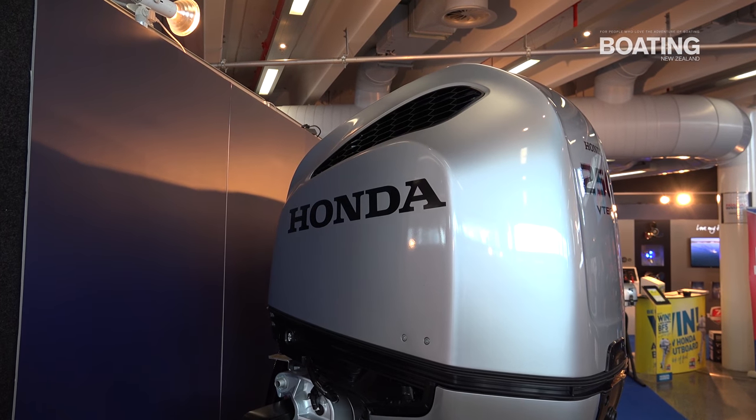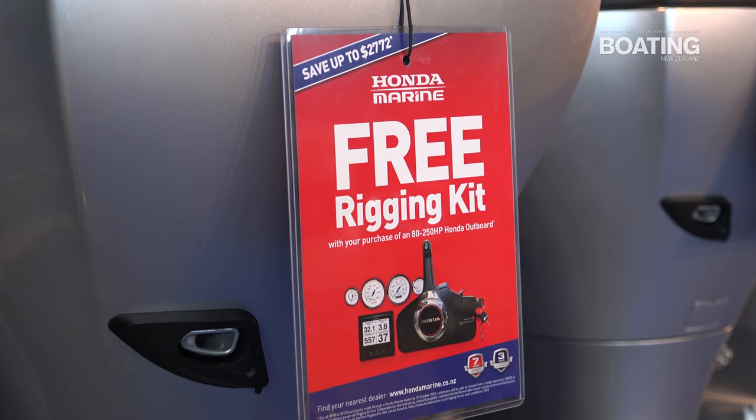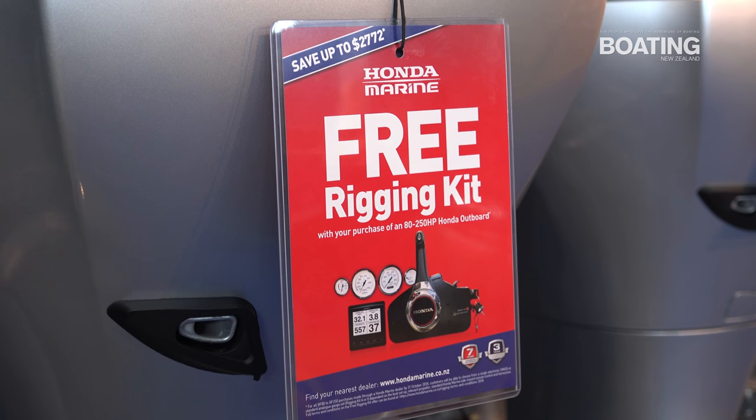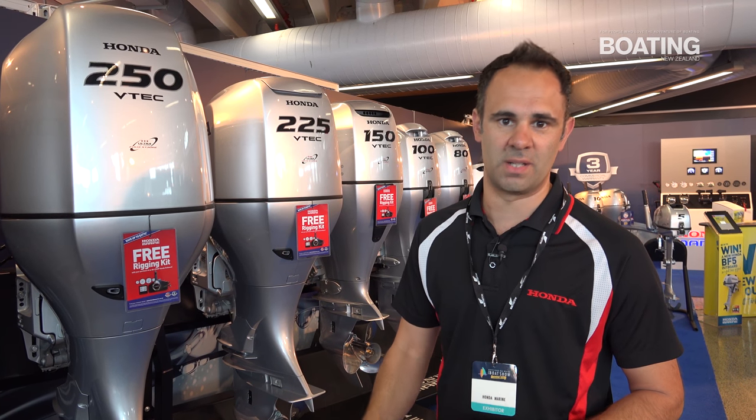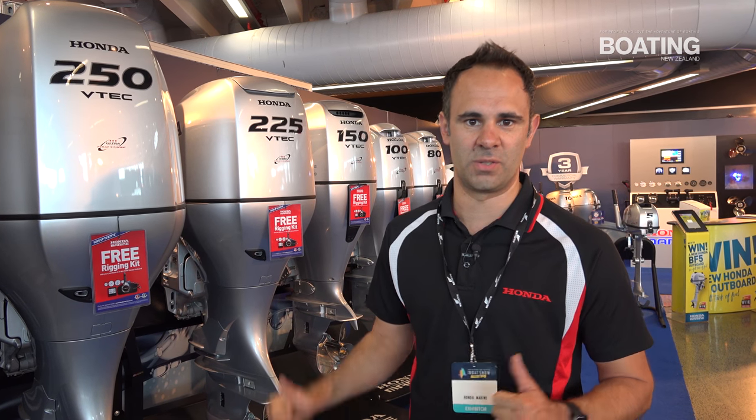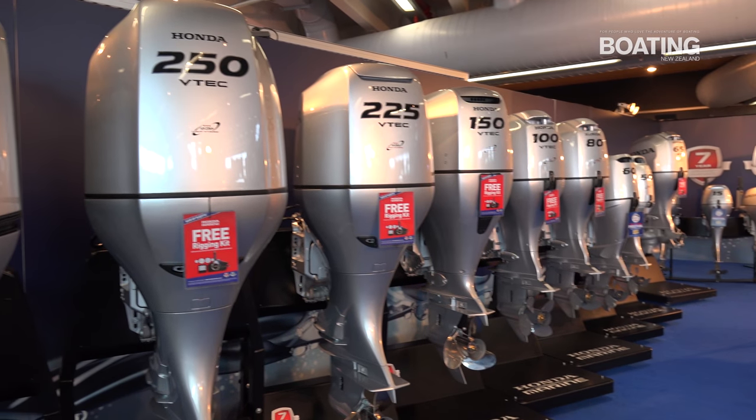It's got lots of added features over the existing landmark 250. On our high horsepower outboards we've got a free rigging kit offer from the BF80 through to the BF250. So come on down, chat to the guys and grab a deal while you can — those offers are on till the 31st of October, just in time for game fishing season.